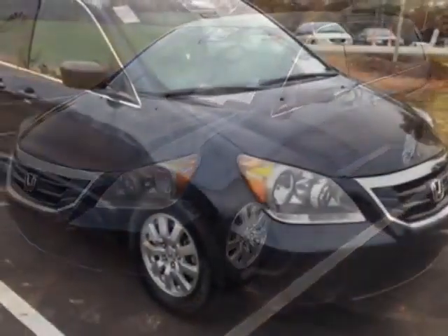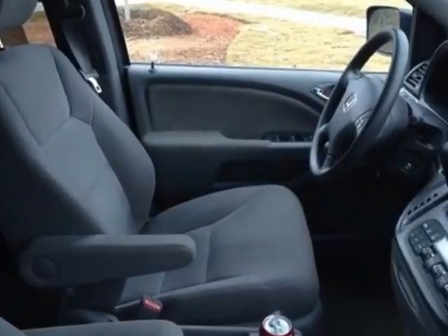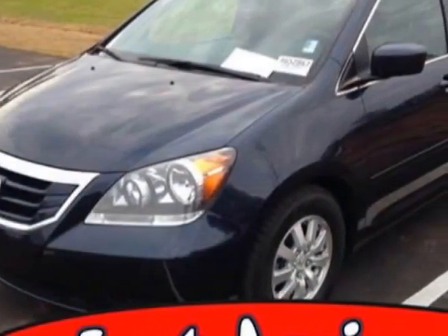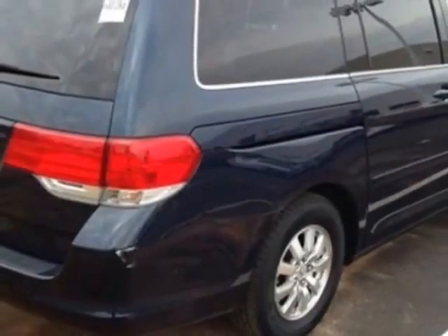This Odyssey boasts a 3.5 liter engine and has a 5-speed automatic transmission. Additional options for this vehicle include power locks, CD player, tinted windows, passenger airbag, and heated mirrors.